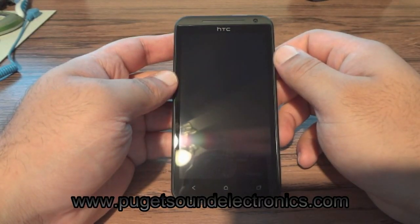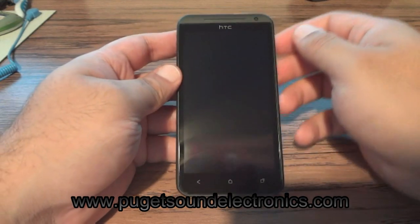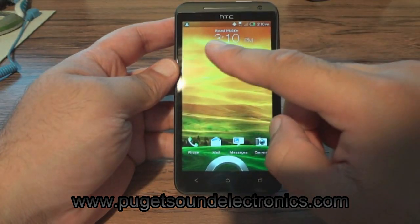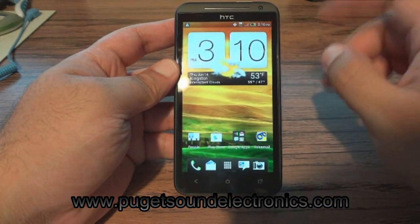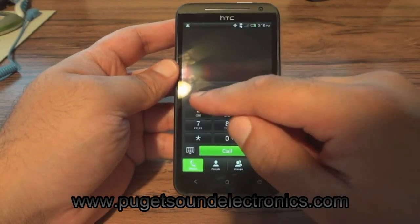In this video, I'll be demonstrating some of the features that will work on your HTC Evo 4G LTE after we flash it to Boost Mobile. We obviously changed the banner from Sprint to Boost Mobile, so that's one of the first things you'll notice. Another one is that your phone will now work on the Boost Mobile network.